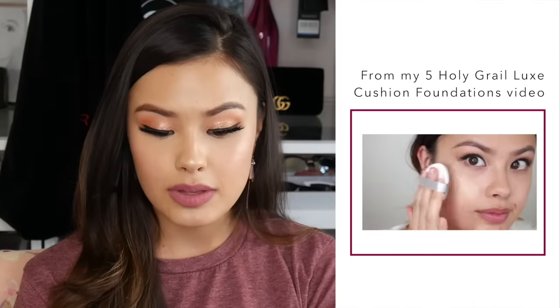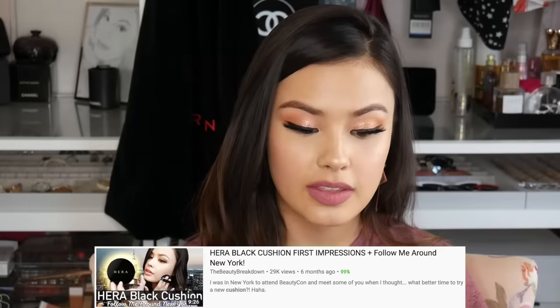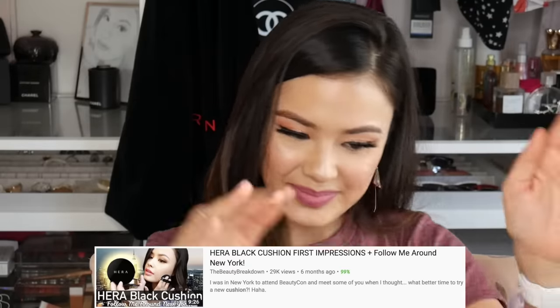If you're looking for something that is also absolutely gorgeous, I love the Hera black cushion. The nice thing about the black cushion is it is available in some darker shades — I wear shade 25, which matches my skin perfectly. To me this is like the ultimate perfect cushion foundation. The finish is gorgeous, I love how long-lasting it is, and I actually have a full review on this which I'll link down below.